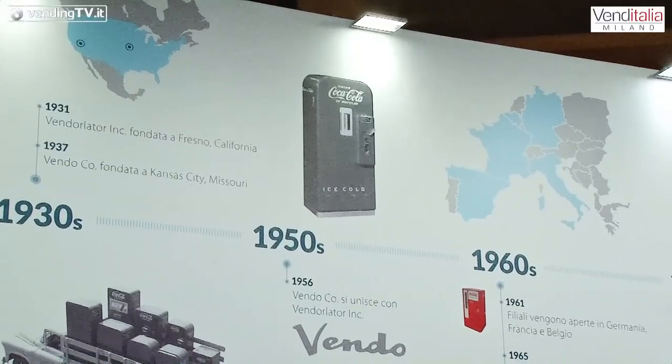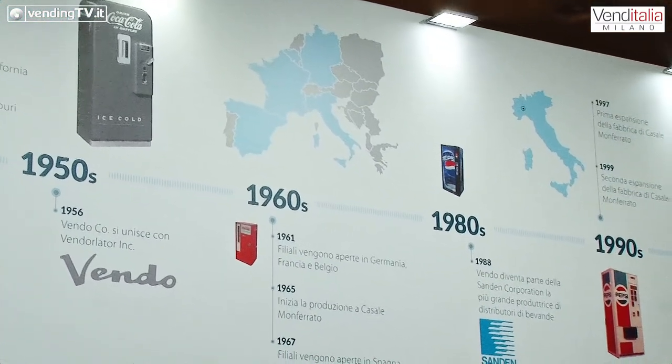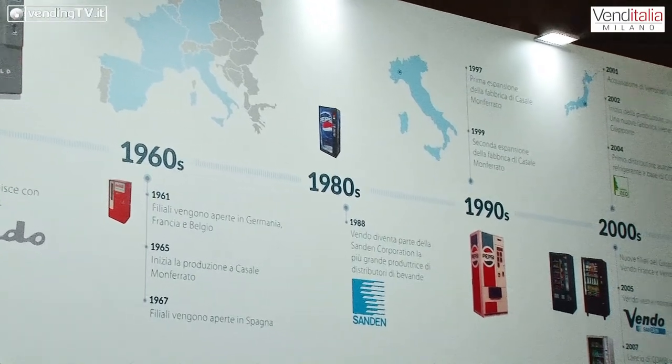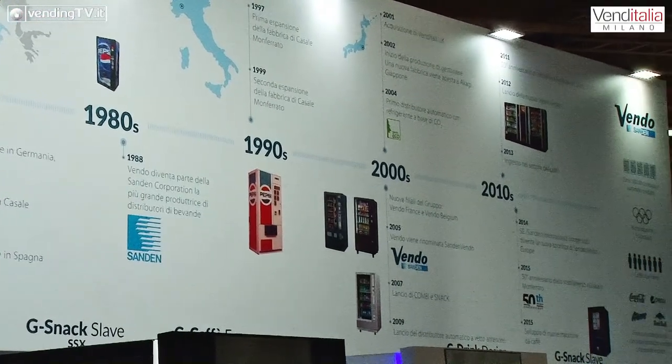Senza limitarci al vecchio modello che gestiva fino a 1000 erogazioni, forse oggi troppo eccessive per locazioni sempre più ristrette. Abbiamo fatto questa intervista di buon mattino, prima ancora che i visitatori abbiano accesso ai corridoi della fiera, perché negli scorsi giorni siamo venuti più volte e tu eri sempre impegnatissimo.